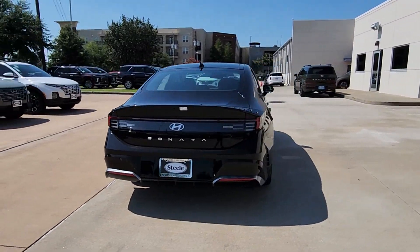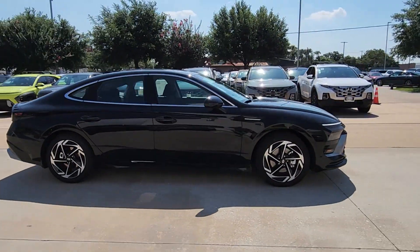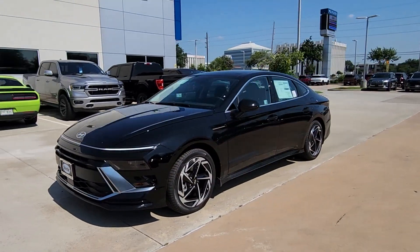This well-built, stylish Sonata delivers the best in family sedan comfort. With a spacious, quiet cabin, ample cargo space, a suite of advanced safety features, and connected infotainment on board, you'll look forward to every drive.